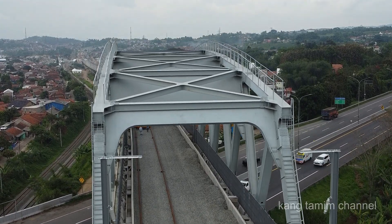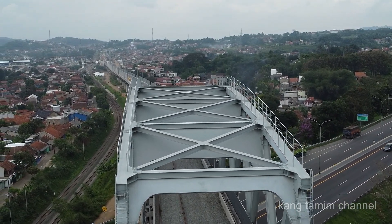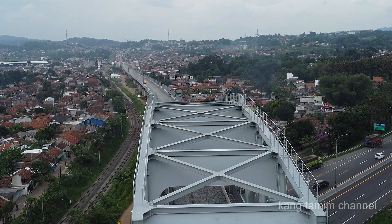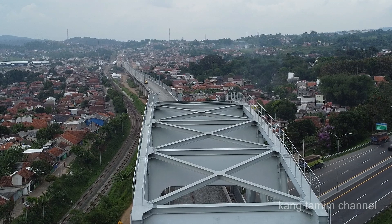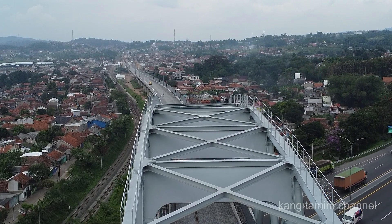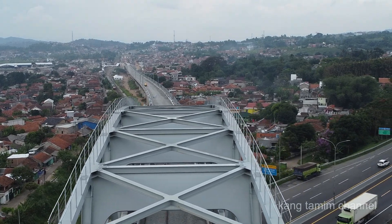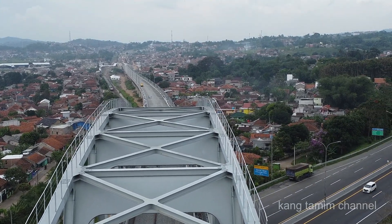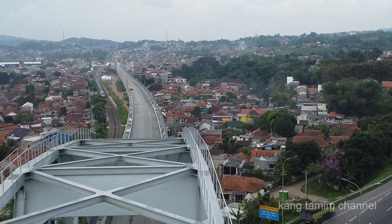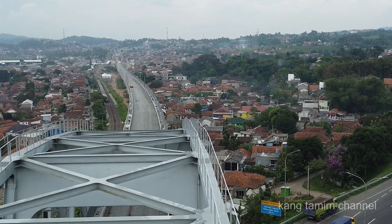Trek elevatif kereta cepat Jakarta-Bandung di area ini sejajar dengan jalur rel KAI, mulai dari sisi sebelah timur jembatan baja kira-kira 2,5 km sampai ke arah barat ke terowongan atau tunnel 10. Terlihat di bawah ada kereta api KAI bergerak dari arah barat stasiun Padalarang menuju ke arah timur — merupakan pemandangan yang sangat unik dan cantik.